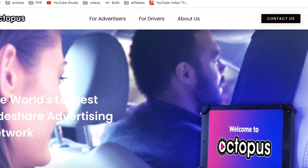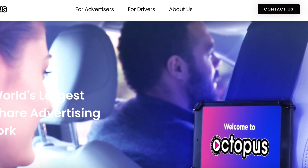Hey everyone, welcome back to the Rideshare Hub, my name is Dylan. Today's video we're talking about Play Octopus — a tablet company that sends Uber and Lyft drivers a completely free tablet to put on the back of your headrest and pays drivers as much as $100 per month. I'm going to tell you seven reasons why you should get Play Octopus, and I will also address some cons at the end.